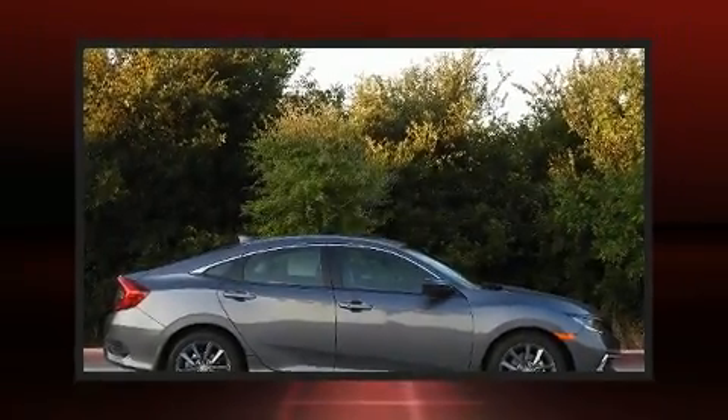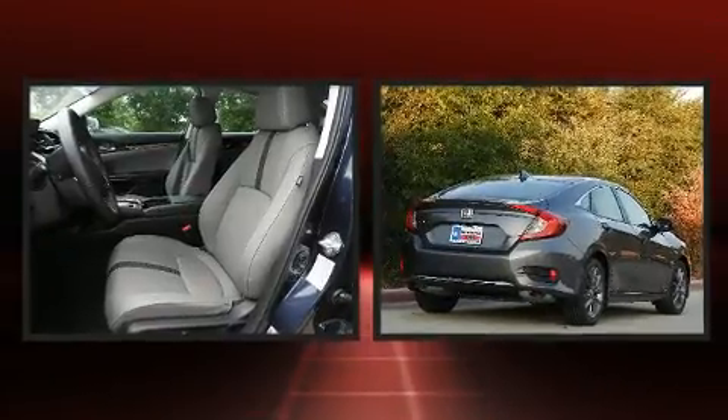Step into the 2020 Honda Civic. This four-door, five-passenger sedan offers the latest in technological innovation and style.